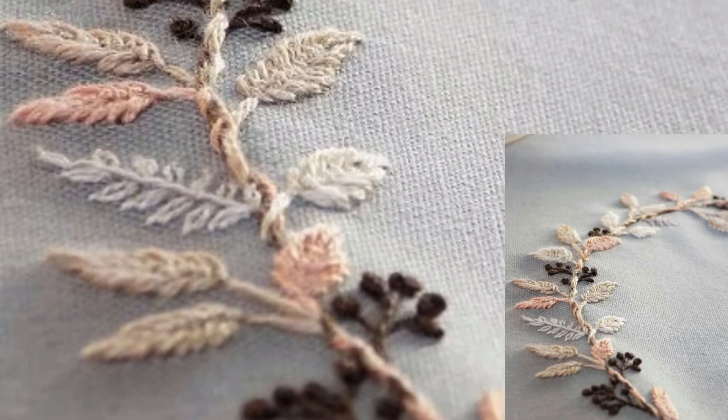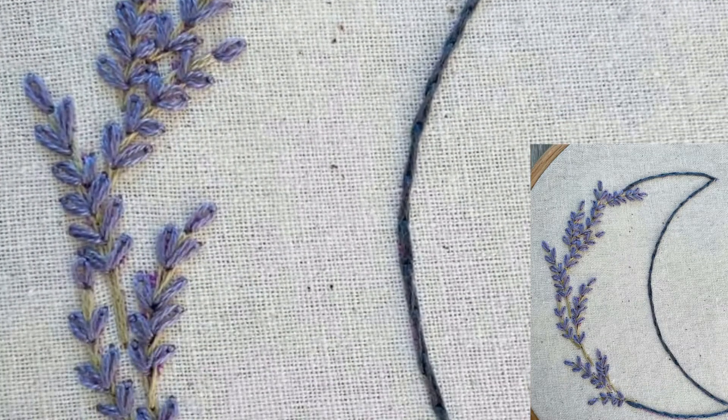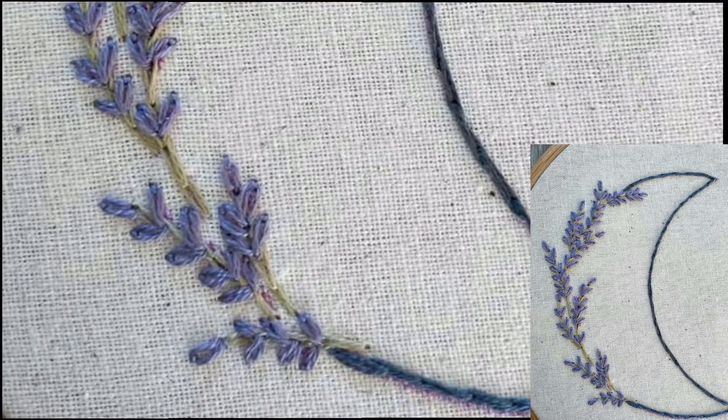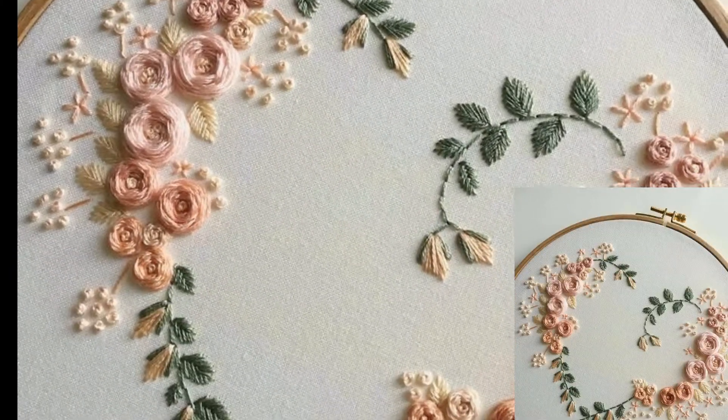In this video you will see many cool designs and many cool ideas of crochet embroideries. These crochet embroidery designs are looking so stunning and so beautiful, and I hope all my lovely viewers like these embroidery designs and ideas.